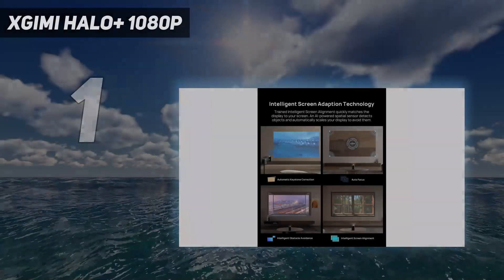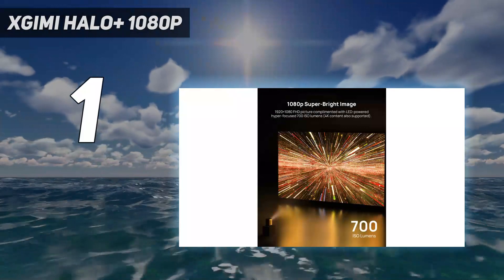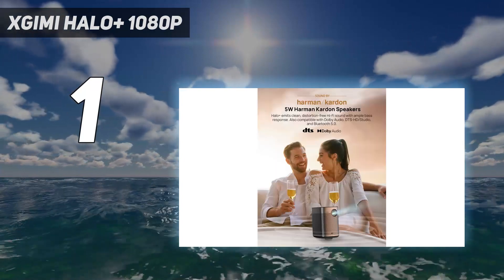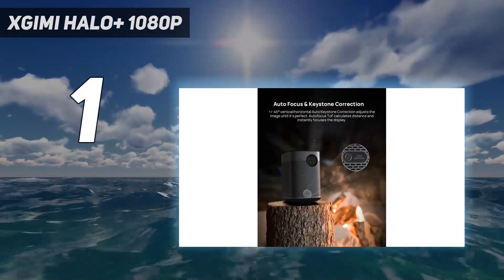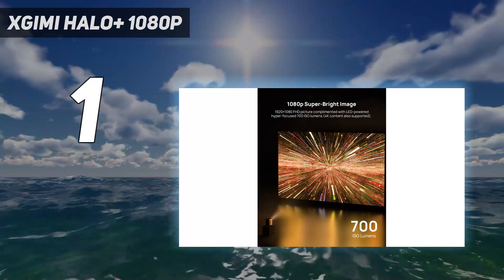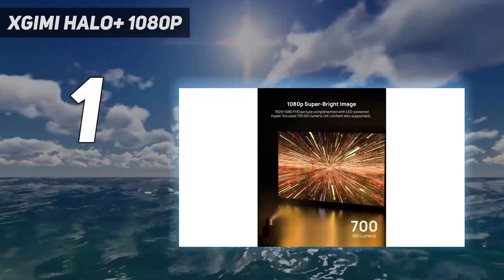And number 1: the Ximi Halo Plus 1080p. With everything from a battery that lasts up to 2 hours to two 5W Harman Kardon stereo speakers and more, the Ximi Halo Plus is among the most complete portable projectors available. It produces a full HD 1080p resolution that shines at up to 900 ANSI lumens, ideal for nighttime outdoor viewing. An onboard Android interface with Chromecast, plus 2GB of memory and 16GB of flash storage, nearly completes the package.